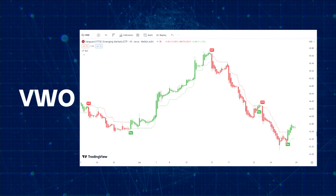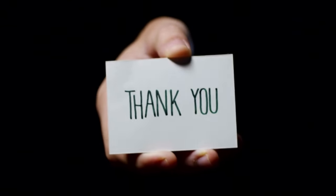This is VWO, the Vanguard FTSE Emerging Markets ETF, something I like to trade. You would have made four trades so far in July — two long and two short. The third trade would have been a loser for you. But the three other trades would have made you well above $5,000, provided you traded at least 1,000 shares each time.